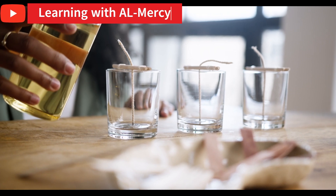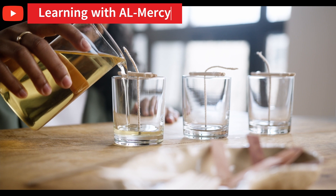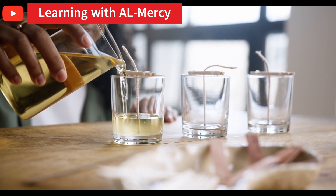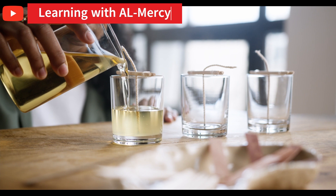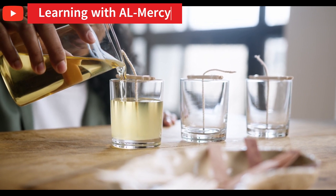Here's a challenge for you. Grab a can of soda and a glass of water. Add equal-sized ice cubes and watch what happens. Comment below which one melts first and how fast. Bonus points if you film it and tag me — I might feature your clip in the next video.